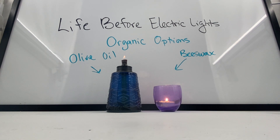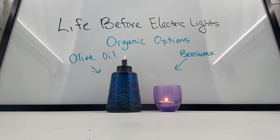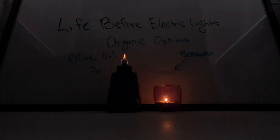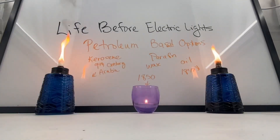Both olive oil and beeswax, being considered organic options, burn very, very clean because they don't contain a lot of other chemicals that turn into soot in the air, so we can see there's not a lot of yucky stuff above them, and when I turn off the lights, they give off a nice ambiance. Petroleum-based options came about a lot later in history — kerosene and then eventually paraffin — which we make into a liquid oil or a solid wax, all of which form vapors at different temperatures and combust or burn with oxygen.